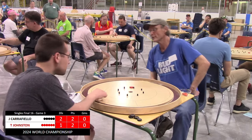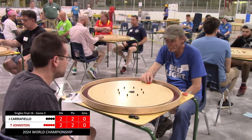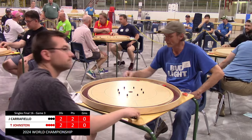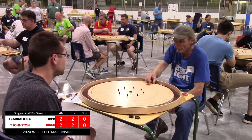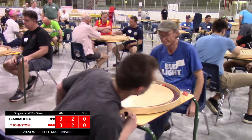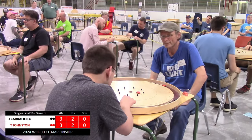Johnston keeps pressure on. Carfiello went for the peg and the 20 but came up just shy, though he left the disc on Johnston's side of the hole, which is not a bad leave. Johnston tries to force play to the outside as he has the hammer, wanting to keep Carfiello away from the 20 hole. With that peel from Carfiello and a follow-up 20 by Johnston, Johnston has a nice lead being up a 20 with the hammer. Carfiello evens up the 20 count, and Johnston opts for the Conrad once again, keeping Carfiello away from the 20 hole.